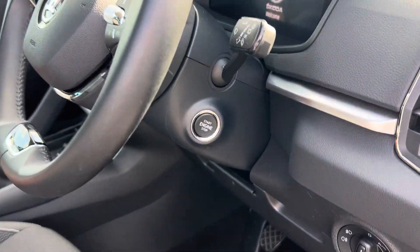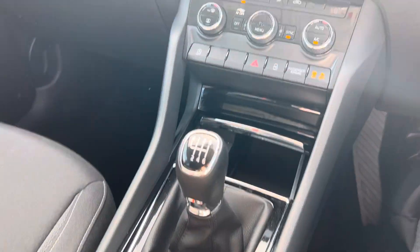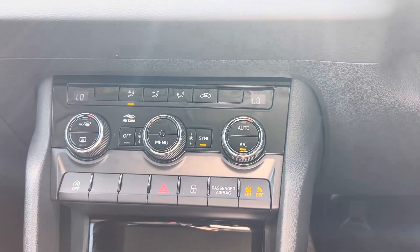Going to the driver's side, you've got keyless start, and you have your automatic lights down here. Coming down to your manual gearbox with your climate control here as well.